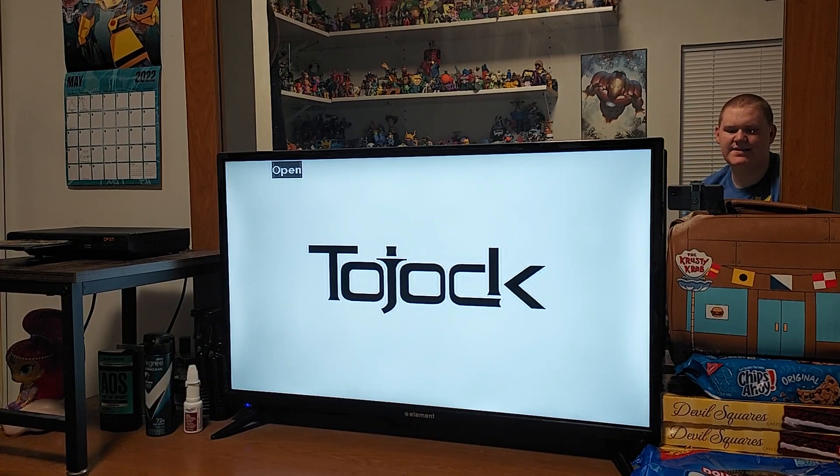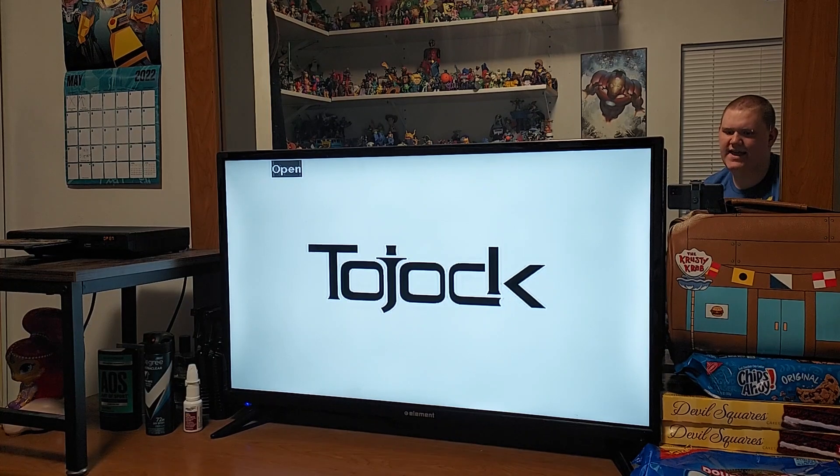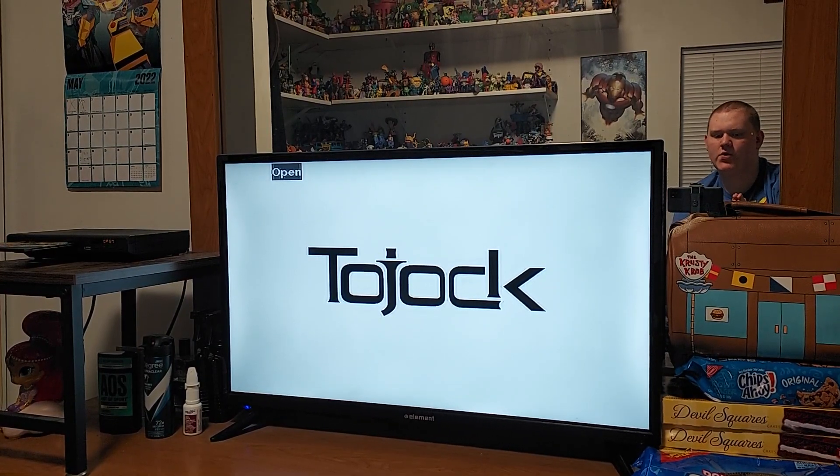Hey everyone, Talon Gillespie here. Welcome back to my channel. Today I have a special Hit Entertainment review for you, and yes, this is the second Bob the Builder review.